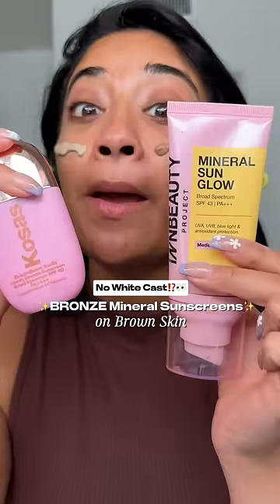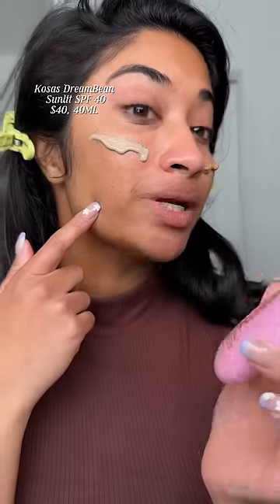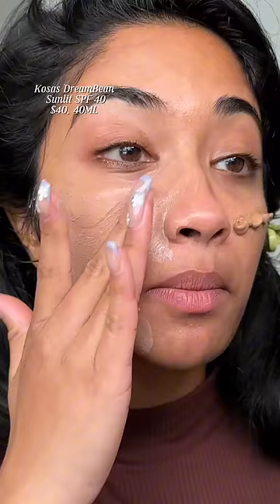These are the two bronzy mineral sunscreens that just launched on the market, and I thought we could do the battle of these sunscreens. Kosas came out with the new Dreambeam Sunlit Sunscreen, and it's SPF 40, but the shade is a little concerning. It's supposed to give a gorgeous, bronzy glow, like the Drunk Elephant Drops.